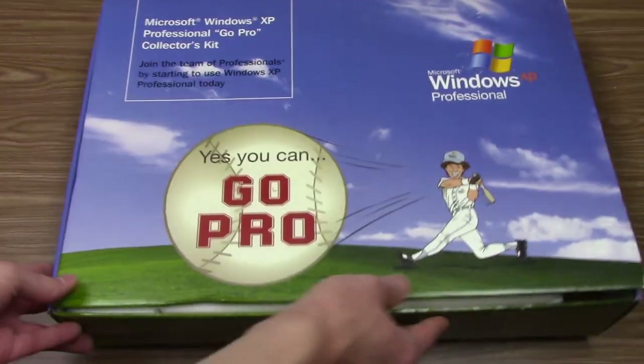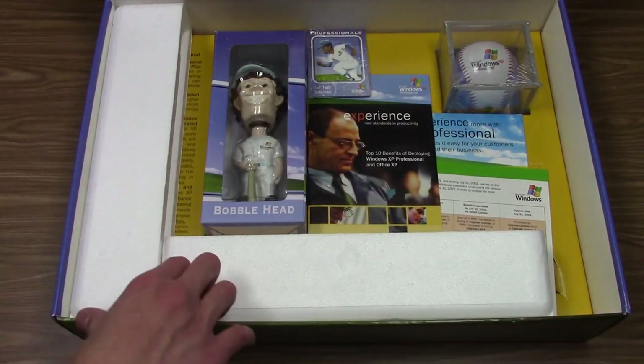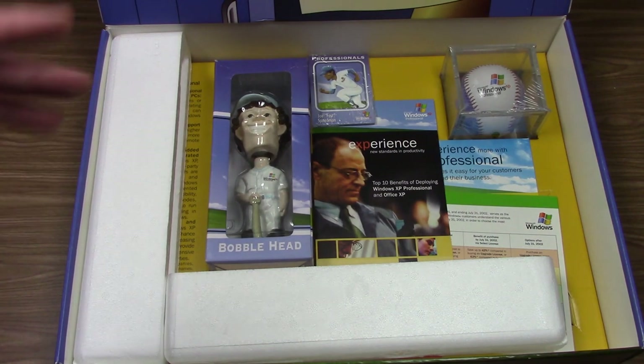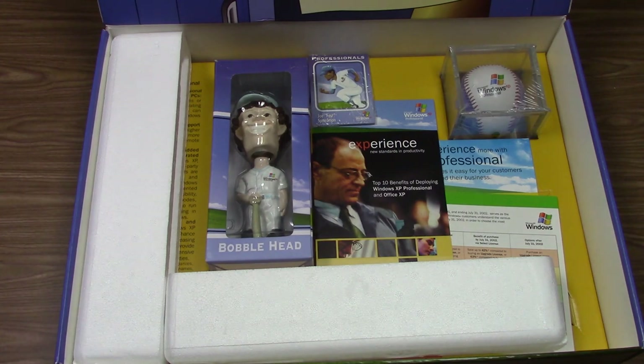The XP logo is right there on the side, it says GoPro, and we've got more of the Bliss wallpaper on the top. Now let's look at what's inside. There are a lot of Windows XP themed collectors items in here, but also some marketing materials which would be used if you were a retailer or OEM to promote Windows XP directly to your customers. It says right on the sheet that it comes with easy-to-read sales sheets — something to educate yourself and your employees on sales tactics you can use to sell Windows XP.